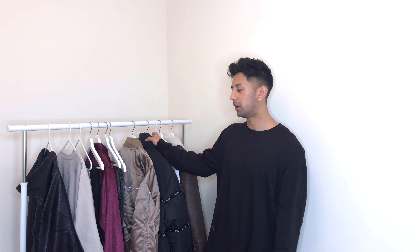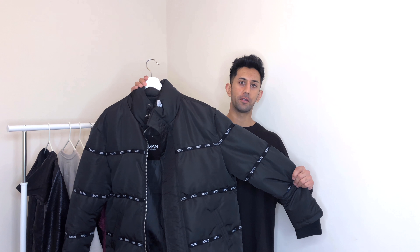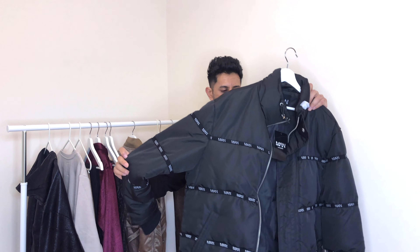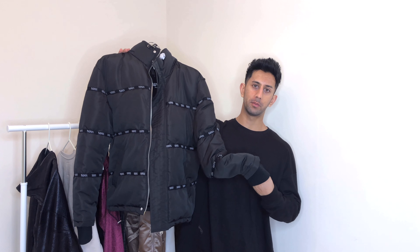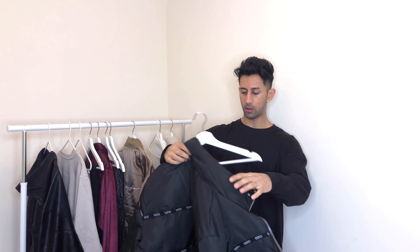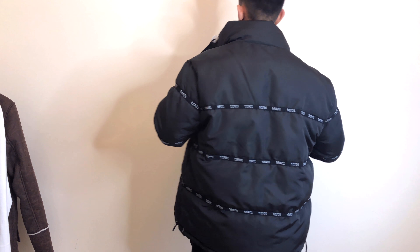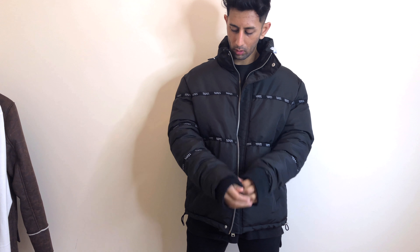Next up is probably my favorite piece from the haul — this puffer jacket. I've really been wanting a dope puffer jacket for ages and this one is amazing. It feels really high quality, it's super thick, and I love the man taping all over it — it's just something a little different and unique. It's going to keep you warm and you'll be able to create some dope street style outfits. It's a size medium but quite big, so if you normally wear a medium I'd go for a small. Definitely one of my favorite cops from the Boohoo haul.